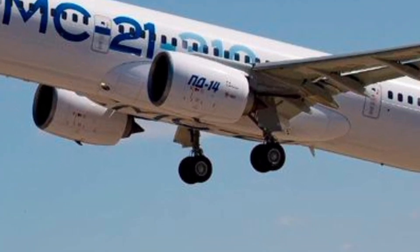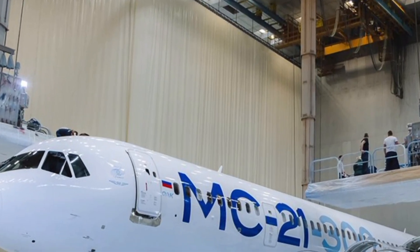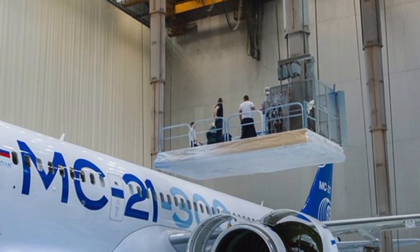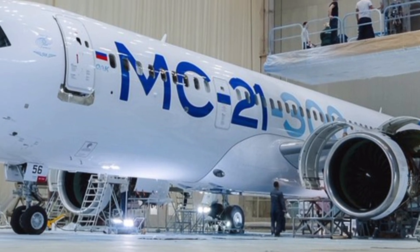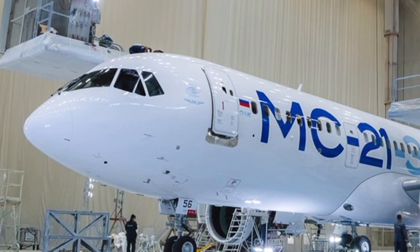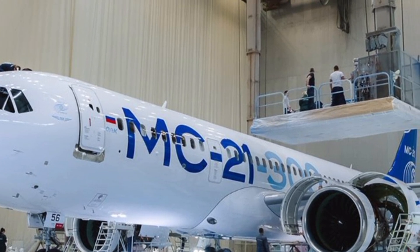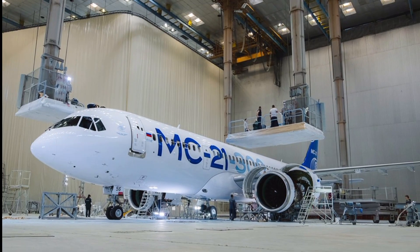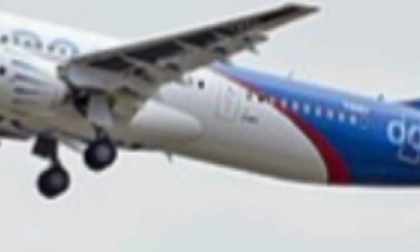In terms of performance, the MC-21-300 is a true example of efficiency and engineering precision. It can reach cruising speeds of up to 870 kilometers per hour with a range of around 6,000 kilometers, making it suitable for medium and long-haul routes. The lightweight materials used in its construction contribute significantly to reduced fuel consumption and improved flight economy. The fly-by-wire control system ensures smooth handling and accurate maneuverability, allowing pilots to operate the aircraft with higher precision and safety. The aircraft's advanced aerodynamics and optimized systems reduce turbulence effects and provide a steady, comfortable ride for everyone on board.